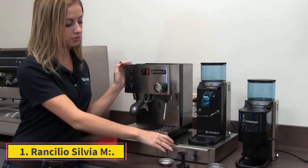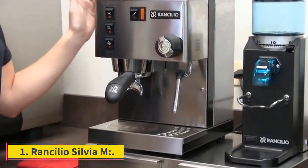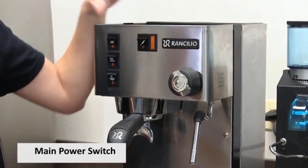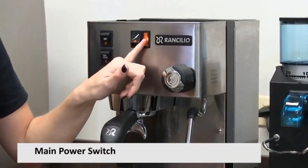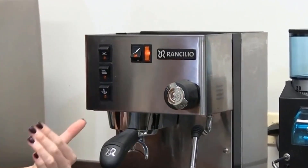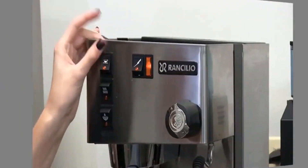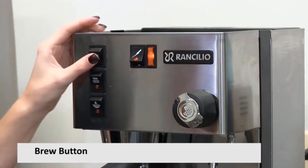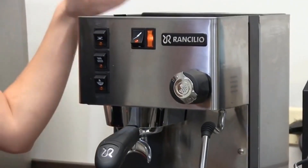Number 1: Rancilio Silvia M. The Rancilio Silvia is a Rancilio product. Learn about its features, standard coffee machines, and dosage grinders. It is easy to use, reliable, and simple. It also consumes less electricity than any other machine. If you are new and want to make good espresso at home, then this is the machine to buy.